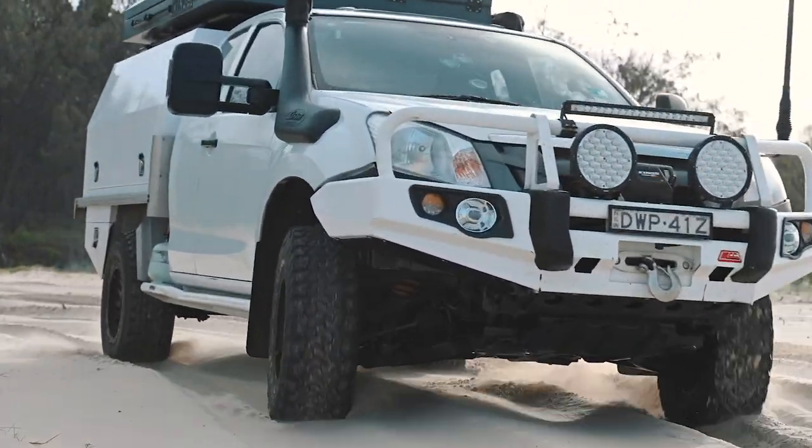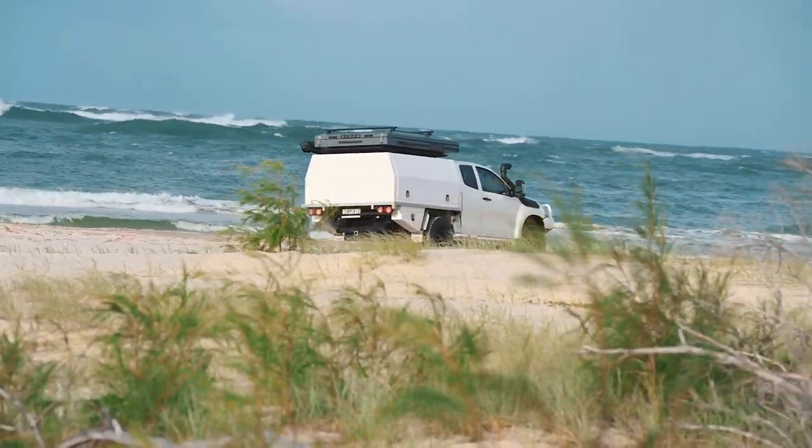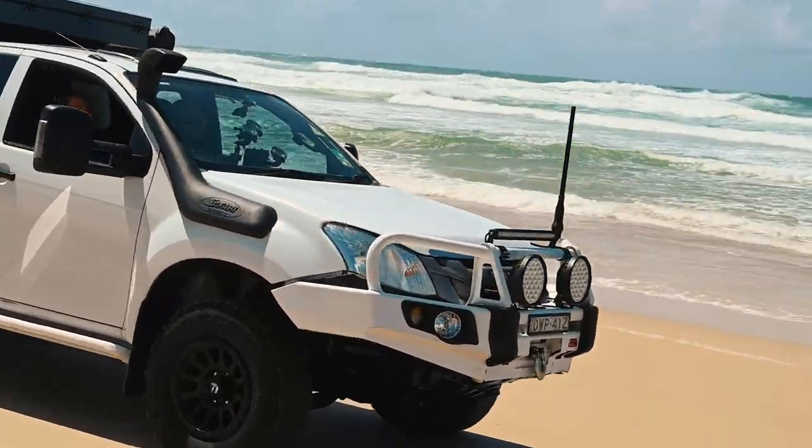Right, finally time for a bit of beach driving. The typical sand driving rules apply on Stratty — air down to around 16 PSI to avoid getting bogged, and remember to drive to the tides: the period between two hours before low tide and two hours after.